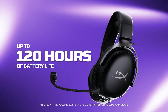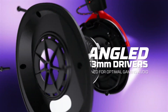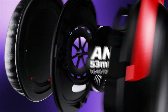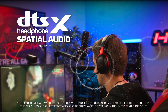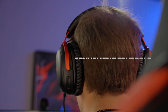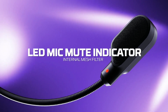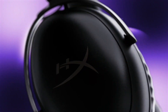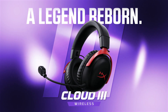The HyperX Cloud3 Wireless are a good choice for wireless gaming. They're well-built and comfortable enough for marathon gaming sessions. The only downside is that the Cloud3 Wireless only sports one connectivity option — 2.4 GHz wireless with a USB-C dongle — which makes it compatible with a variety of devices but unable to connect with more than one device at a time. If you can live with this one oversight, then the HyperX Cloud3 Wireless should be a consideration on your list.